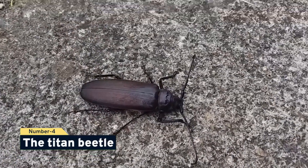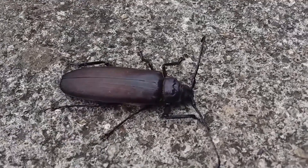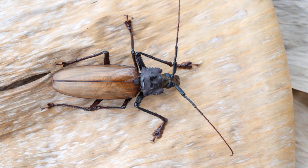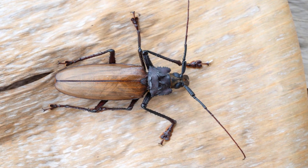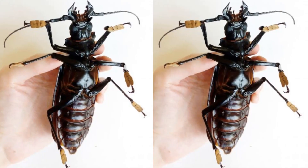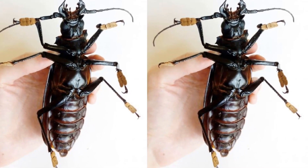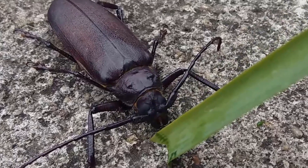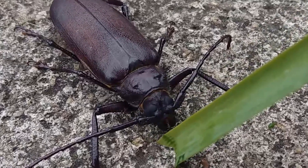Number 4, the titan beetle. This ominous crawler resides in South America. The Amazon rainforest is where the titan beetle is most frequently found. These huge beetles are the biggest known on Earth, with an average length of 9 inches. This bug possesses teeth that are powerful enough to rip through human tissue.